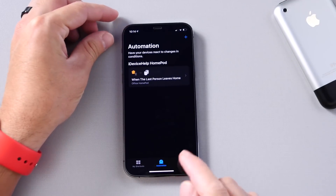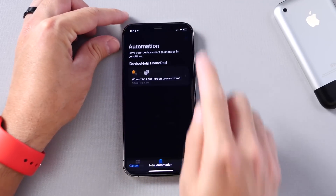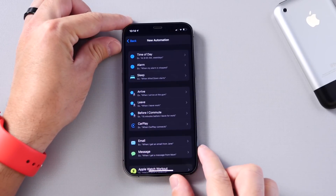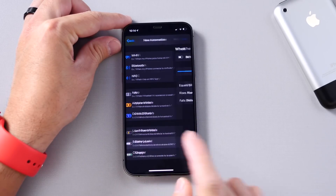Then you're going to head on over to Automations. Here at the bottom, you find the Automations tab, click into it, and then click on the plus icon. This will send you right here to create a personal automation. So we're going to do that, and then scroll down all the way to the bottom and we'll find a Battery Level option. Click on that.